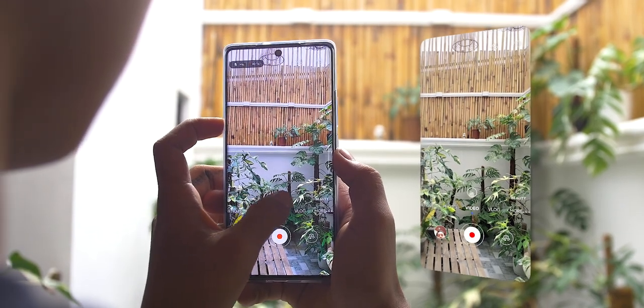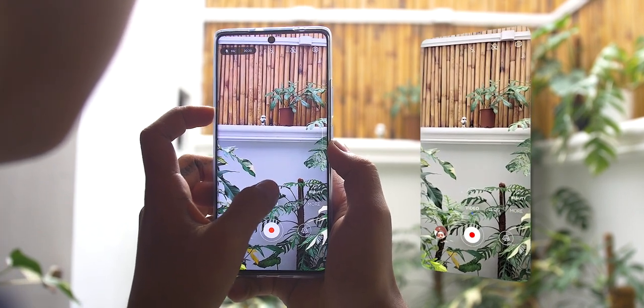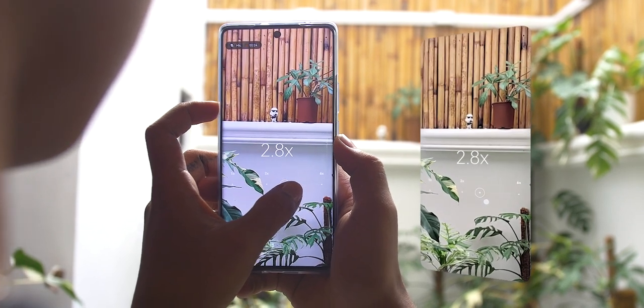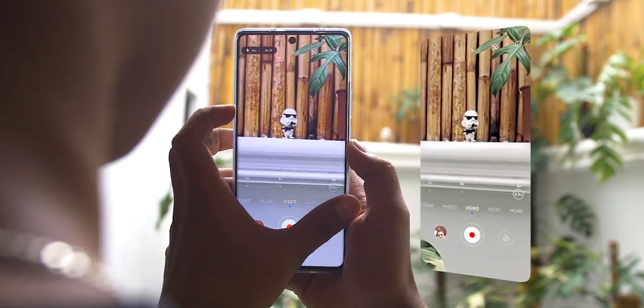Since this device has a triple rear camera setup, it comes with a mini slider at the bottom. You'll notice it has up to 1x and up to 10x. It switches the camera from a wide lens to a telephoto lens with just a click of a button. Here's a video where we utilize this feature.